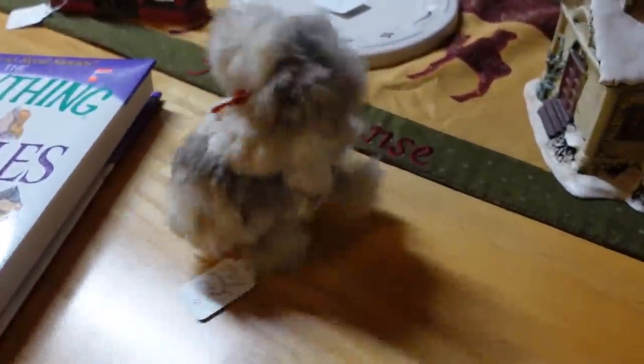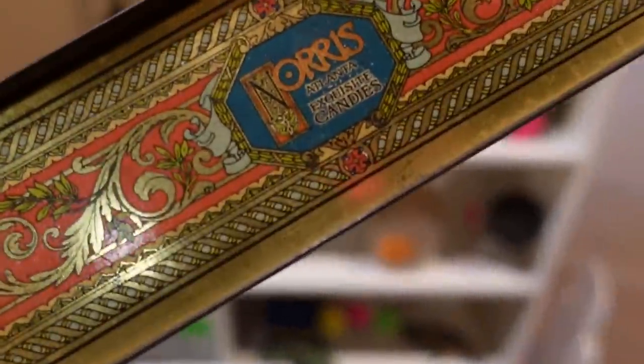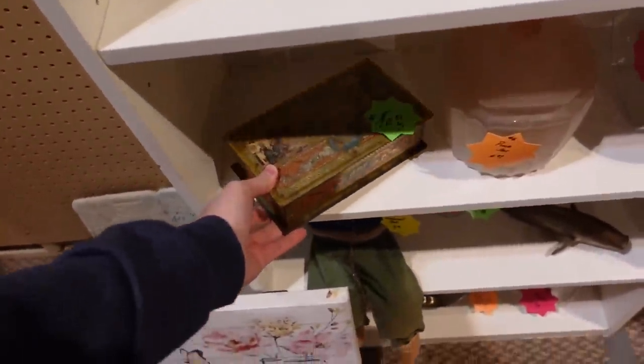Hello, it's Jeffrey with Real Nifty Vintage and today I am at Riverside Antique Mall in Bedford, Indiana. We're gonna go inside and see what we can find. There's a different candy tin I haven't seen before — Norris Atlanta candy for $5.99. For six bucks, that's not bad.